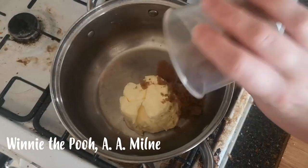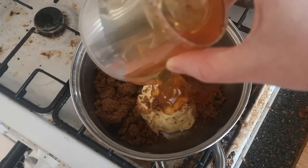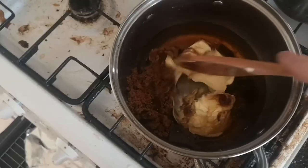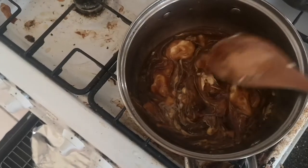'That's funny,' he thought. 'I know I had a jar of honey there. A full jar. Full of honey right up to the top. And it had H-U-N-N-Y written on it, so that I should know it was honey.'